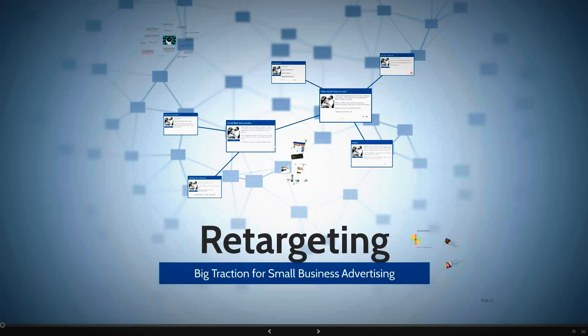We have about 30% attendance from those who registered. This is one of our largest webinars as far as registration — kudos to the good marketing or just really good content. I'm going to talk about what's happening with retargeting, go over some stats, and show a client example.